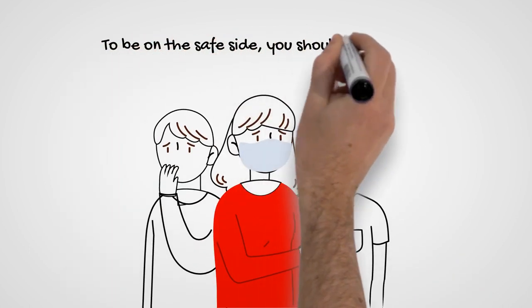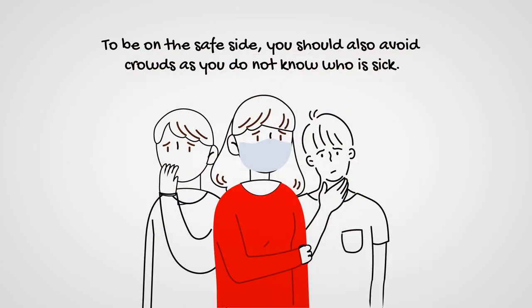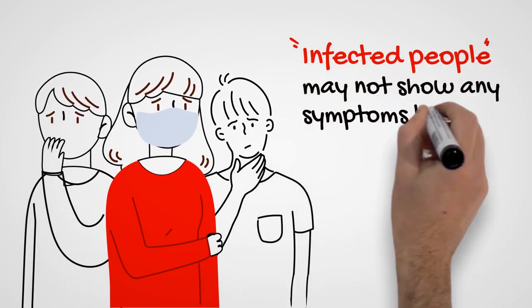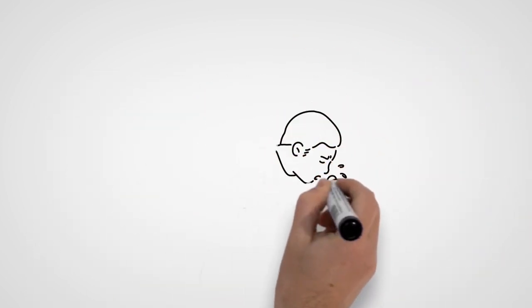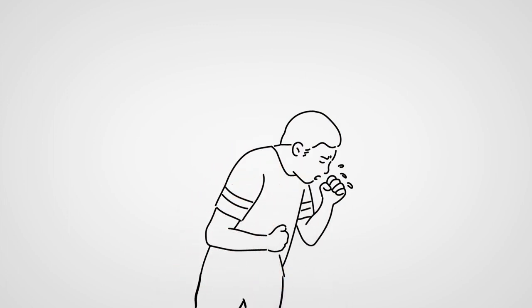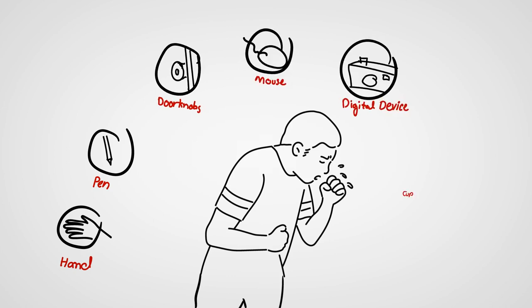To be on the safe side, you should also avoid crowds, as you do not know who is sick. Infected people may not show any symptoms but will still be infectious. A sick person's saliva can also get onto other things, which can then indirectly be transferred to you — for example, their hands, pens, doorknobs, mouse, digital devices, cups, lift buttons, and tissue.